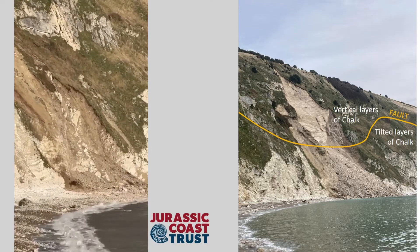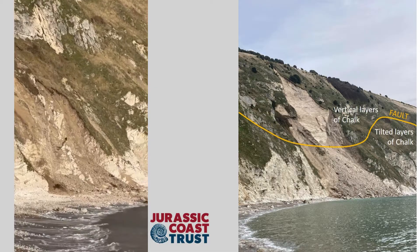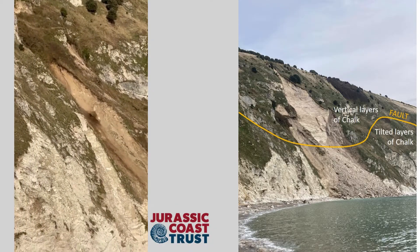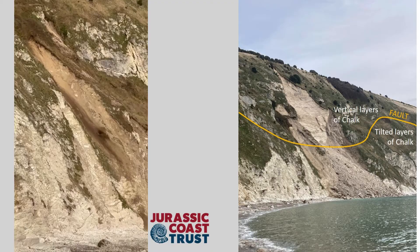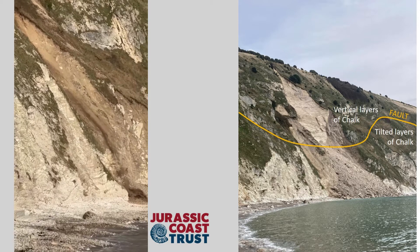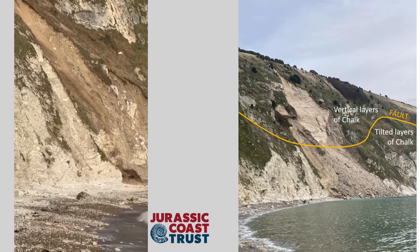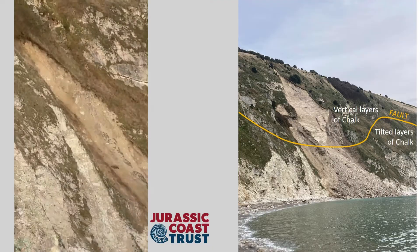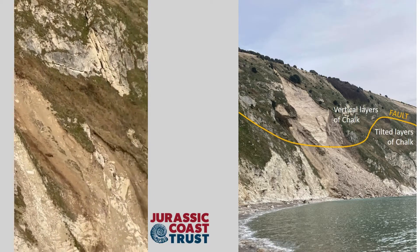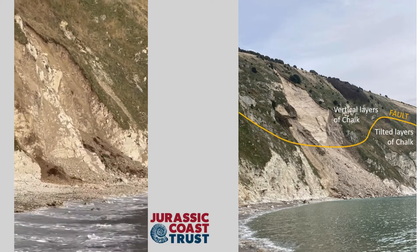But like everywhere else, there are particular characteristics of the rocks here that caused them to fail. One of the key reasons for this fall, and for any major fall at the back of Lulworth Cove in the chalk cliffs, is down to the way the rock layers here are tilted. At the base of the cliff they are tilting gently into the cliff face, but higher up the slope the cliff is made of layers that have been tilted vertically.